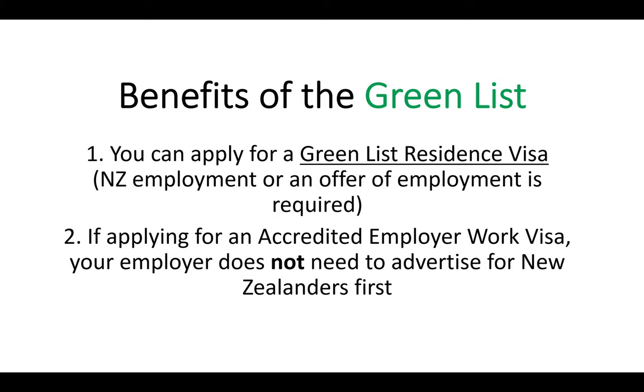The first benefit is you can apply for a Green List residence visa, as long as you meet all the criteria. One of the main criteria is New Zealand employment or an offer of employment. This is not a visa you can apply from offshore with no job in New Zealand. It's only for people who already have employment or an offer of employment, and most people who apply will already be in New Zealand working. The other benefit is if you're applying for an accredited employer work visa — this includes people outside New Zealand who have got a job offer.